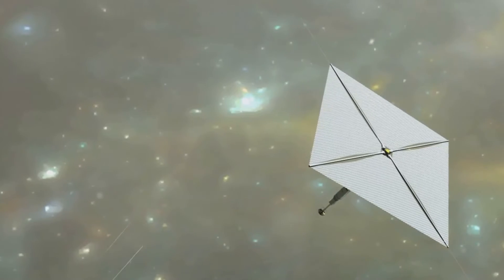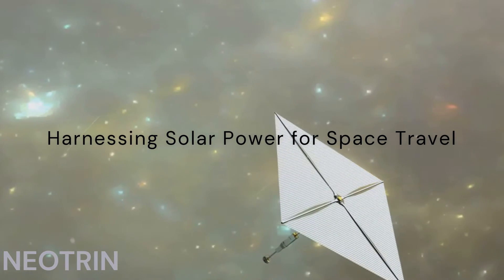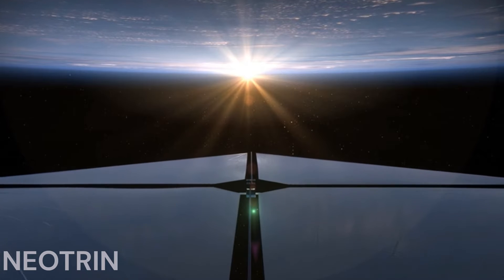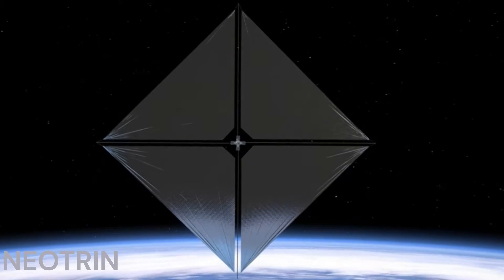Imagine harnessing the power of sunlight to propel spacecraft. This is no longer science fiction, but NASA's new reality with their groundbreaking solar sail navigation system. The spacecraft will move utilizing solar energy, sailing through space like a ship on the sea, driven by the pressure of photons from the sun.